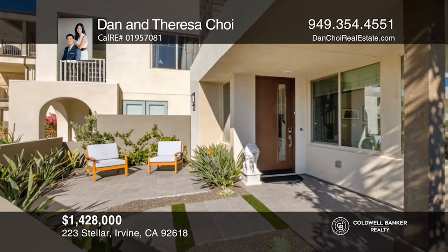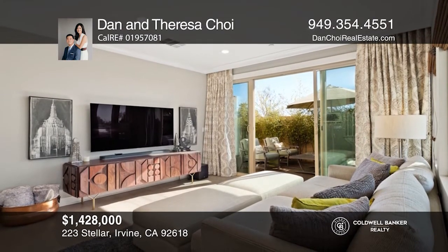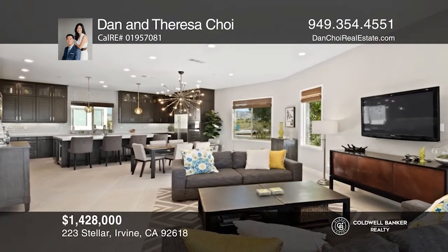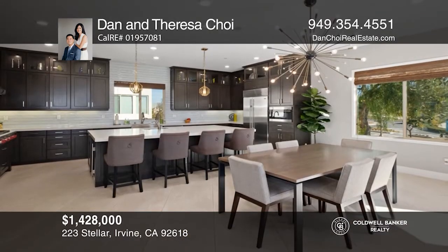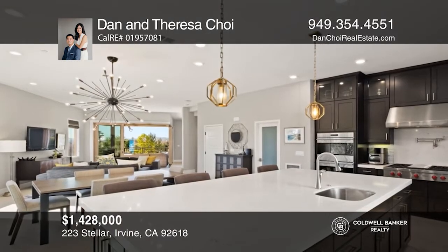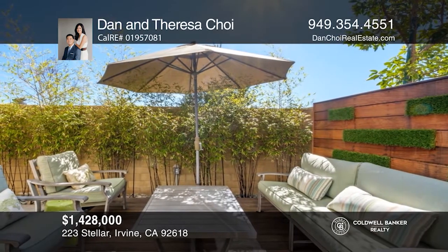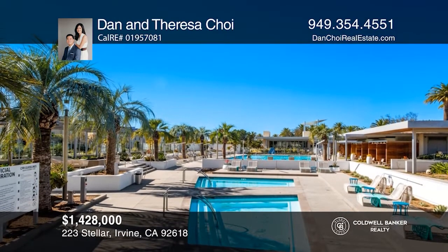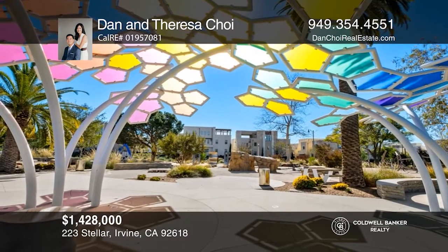This gorgeous four-bedroom, four-bath home will impress the most discerning buyer. From the moment you enter the gated courtyard, you're welcomed into a private retreat featuring extensive views and numerous upgrades throughout. The modern and open floor plan is ideal for entertaining guests or just relaxing for the evening. The great room showcases a cozy living room that flows to the dining area and adjacent chef's kitchen. Features include a private elevator and parking for three cars. Nearby amenities include resort-style pools and parks. Contact Dan and Teresa Choi to get the keys to your new home.